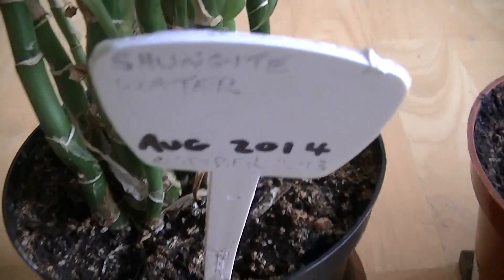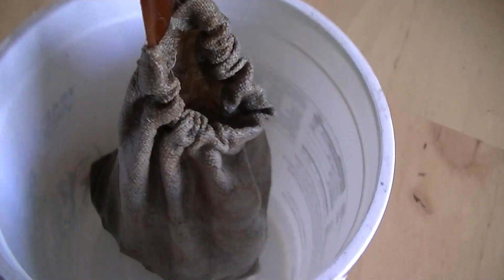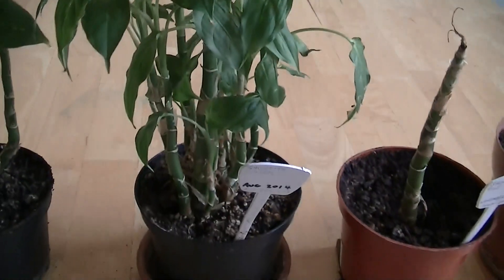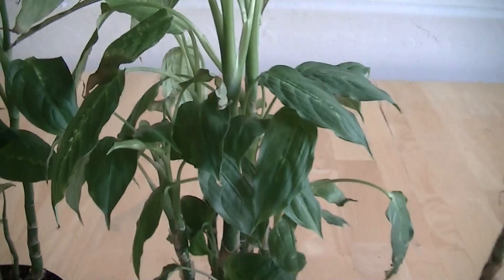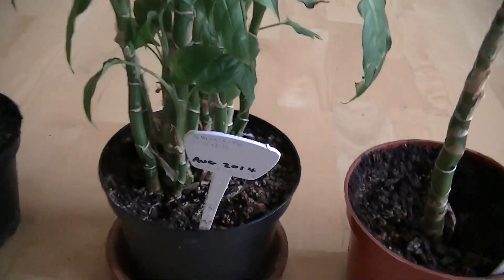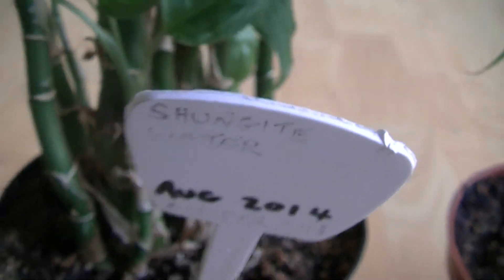This one is getting shungite water, and I have that over here. Inside this bag is a bunch of shungite rocks, and I leave them soaking in water. Once a week I will pour the water on this plant. So this plant has been getting shungite water, and it's been doing very, very well for the location it was installed in. It's probably one of the best plants I've been able to grow in that particular location near the transmitting utility meters. I would say there are certainly some benefits to this shungite water for the Dieffenbachia plant.